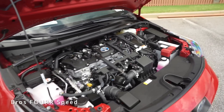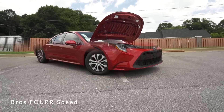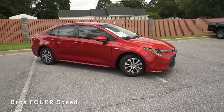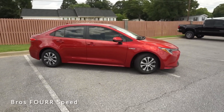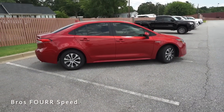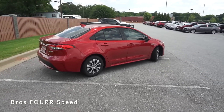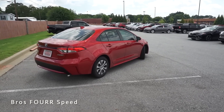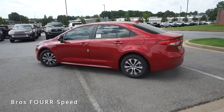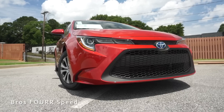Under the hood is a 1.8-liter inline four-cylinder hybrid engine, which can be paired to the CVT transmission or the optional six-speed manual. This engine produces 139 horsepower at 6,100 RPM and 126 pound-feet of torque at 3,900 RPM. It is front-wheel drive, weighs around 3,000 pounds, does zero to 60 in just over seven seconds, with a top speed of 115 miles an hour. Fuel capacity is 13.2 gallons, with 53 MPG city and 52 highway. The wheelbase measures 106.3 inches, overall length 182.3, width 60.4, and height 56.5 inches.